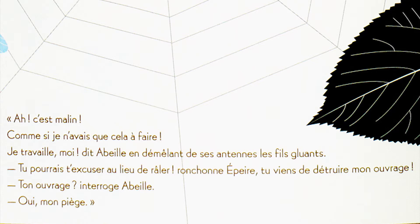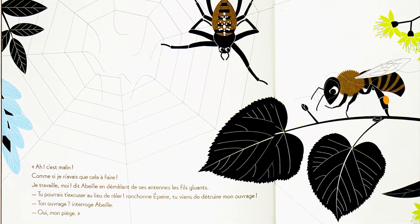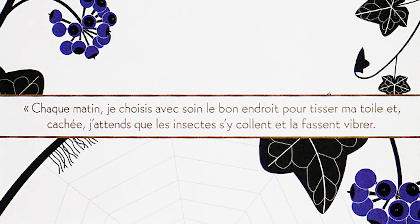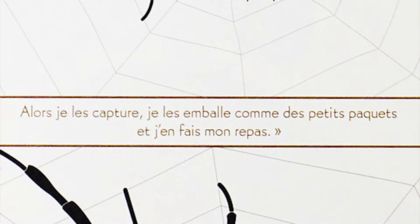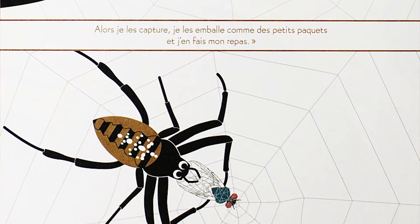« Tu viens de détruire mon ouvrage ! » « Ton ouvrage ? » interroge Abeye. « Oui, mon piège ! » « Chaque matin, je choisis avec soin le bon endroit pour tisser ma toile. Et cachée, j'attends que les insectes s'y collent et la fassent vibrer. Alors, je les capture, je les enroule comme des petits paquets et j'en fais mon repas. »